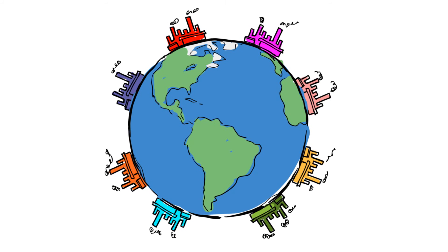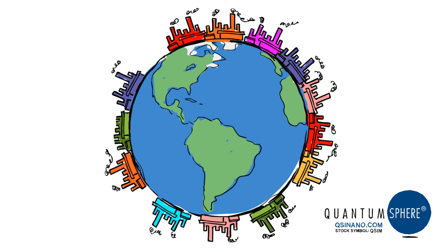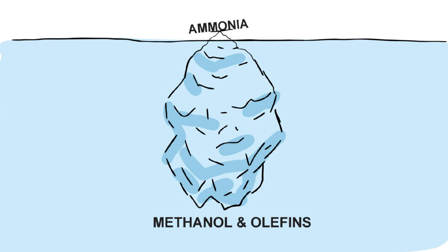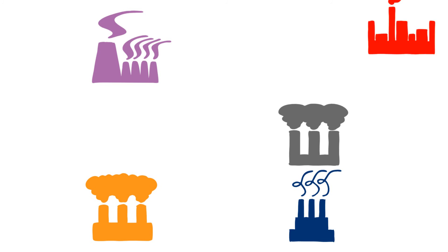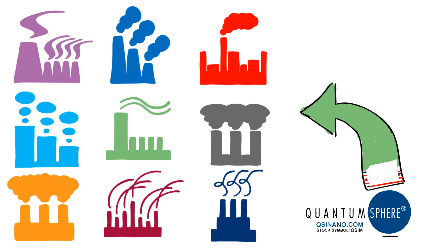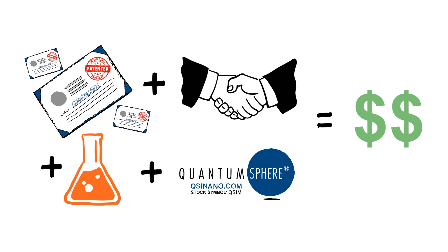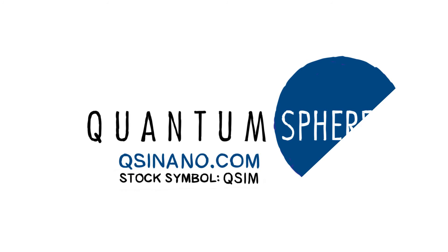Multiply all that energy savings and output by the hundreds of ammonia plants worldwide and it adds up to a major impact on the chemicals industry and large potential demand for QuantumSphere nanocatalyst technology. And ammonia is just the beginning. When you consider the thousands of other types of chemical plants that could benefit from high surface area nanocatalysts and energy savings, the potential impact that QuantumSphere technology can make is huge and long-term. With multiple patents and key partnerships with industry leaders in place, QuantumSphere is on the verge of incredibly exciting things and is uniquely positioned to make a lasting difference in the chemicals industry. Join us.